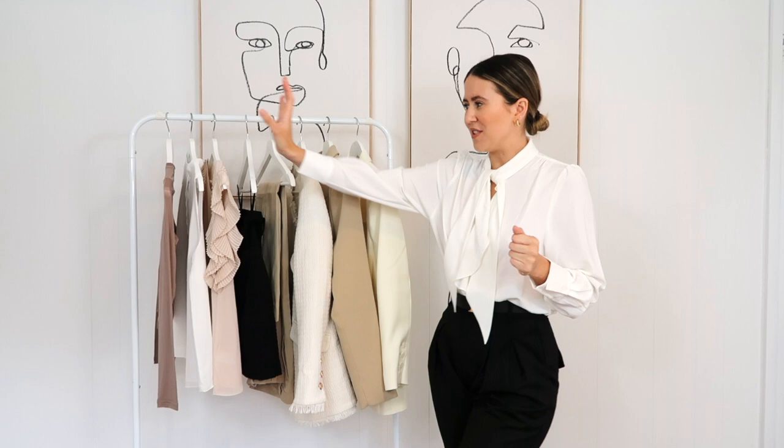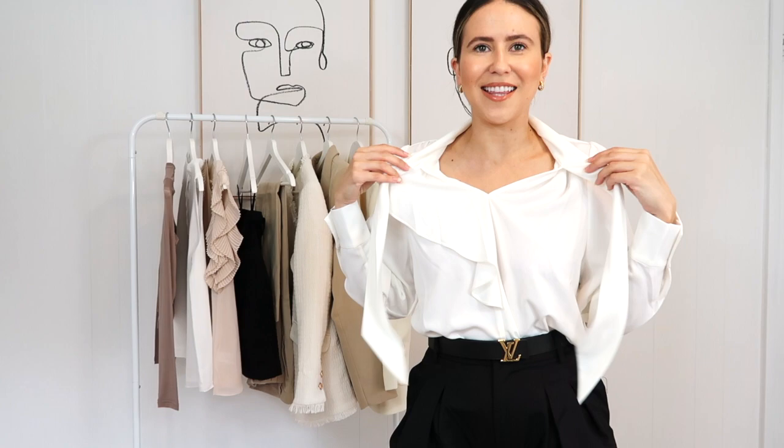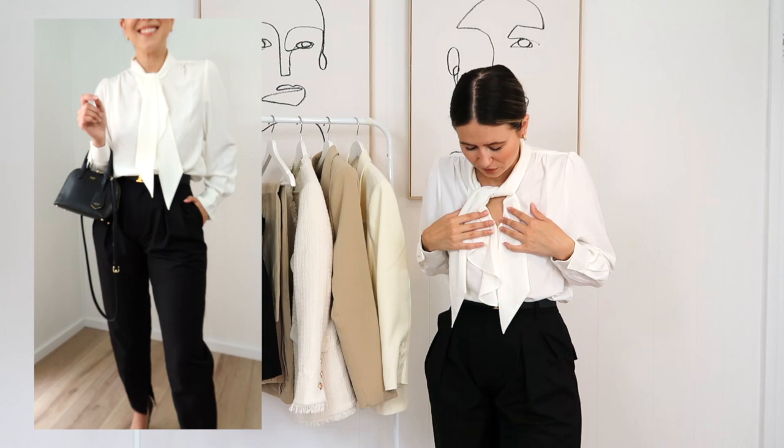First up, I'm going to show you some tops — starting with this one I'm wearing. It's this absolutely gorgeous white blouse with a gorgeous necktie at the top that comes undone so you can wear it open or tuck it across. I've paired it back with these black trousers, which I'll show you properly in a moment. It looks so gorgeous tucked in, and you can also pair it back with skirts with some tights underneath. For work, I think this is super sophisticated and really classy.